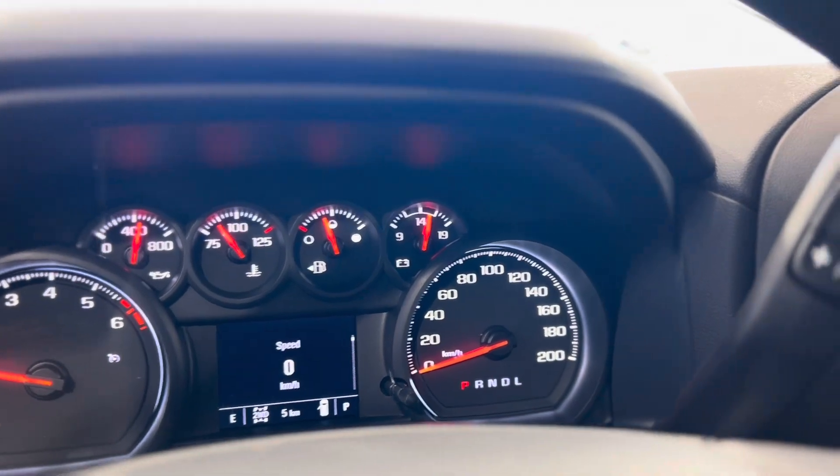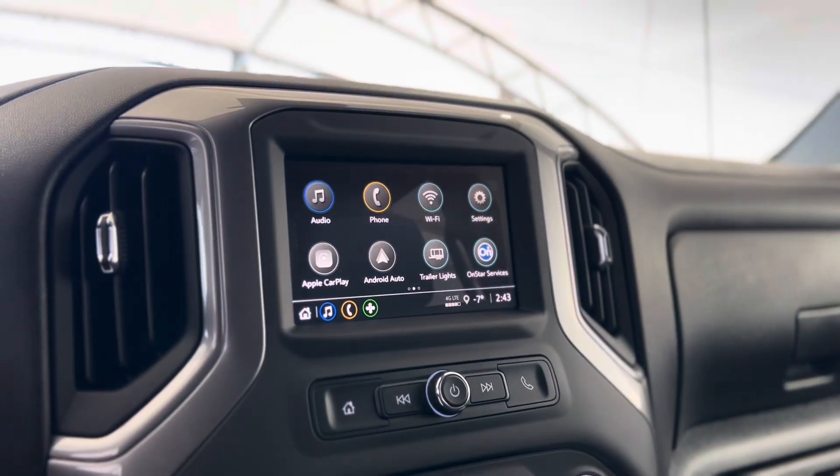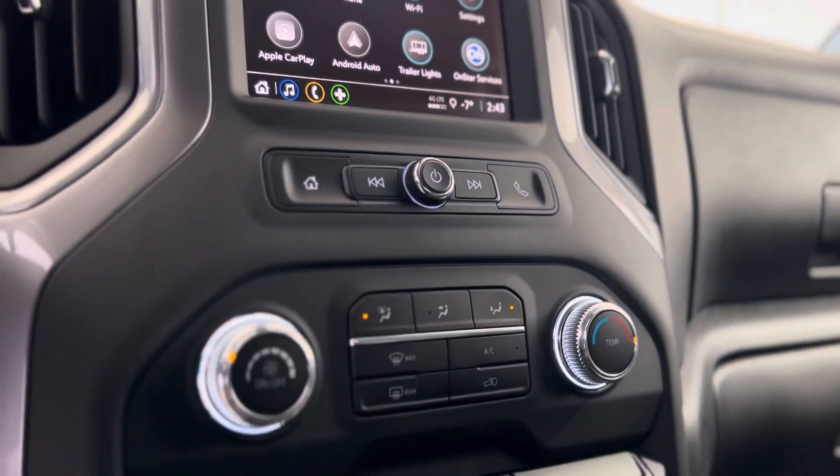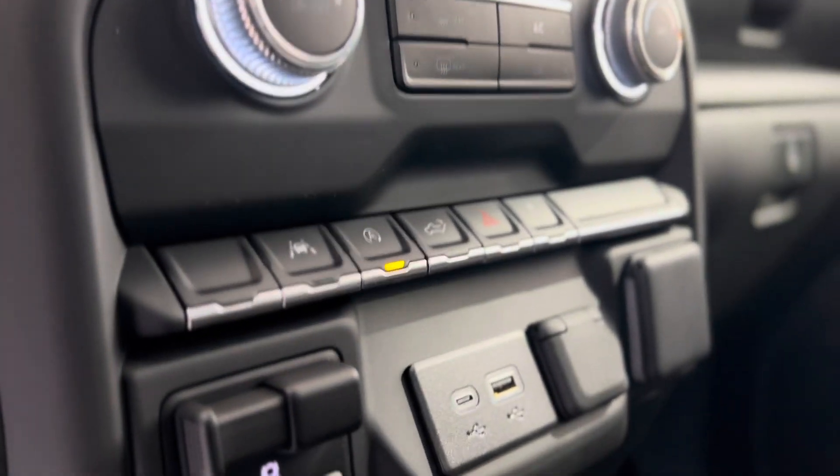Leading us down into the dash, as you can see there's a touchscreen media system in the center with volume and menu controls underneath, and climate controls right below that. We also have some advanced safety features as you can see.